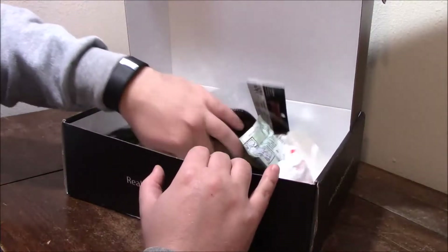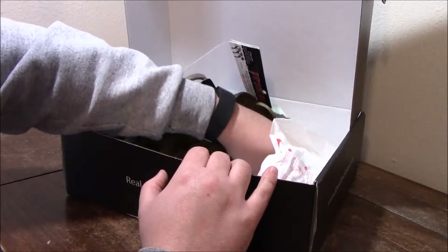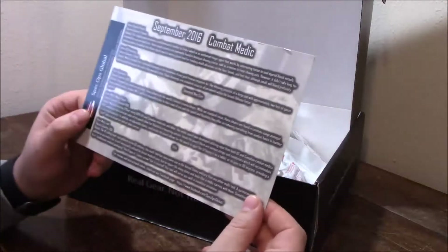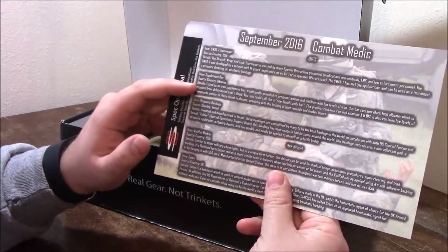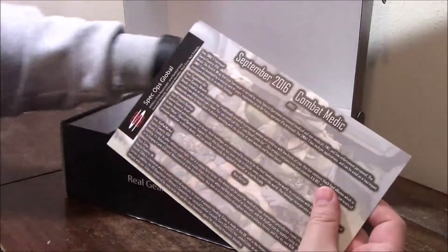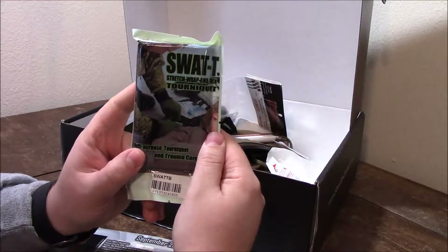Inside the box we have our card for Combat Medic. Everything on this card is actually in this box except for the supplement bar from Ukraine. We're going to start with the SWAT-T tourniquet, which is right here.